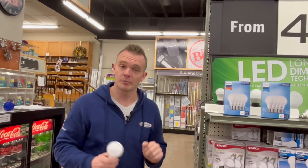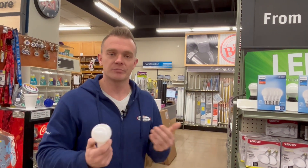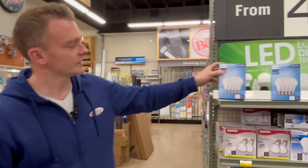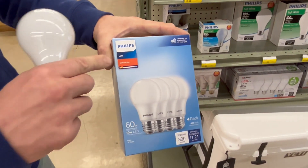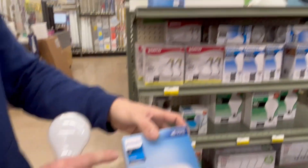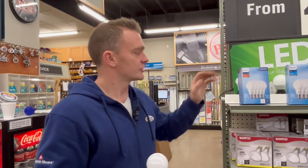Today we're going to talk about color temperature. When you go into a store and buy a light bulb, you might not realize that you could buy a bulb that's a totally different color than what you want or compared to the lights next to you. When you grab a pack of light bulbs, you'll notice some say soft white and some say daylight — there are all these different color temperatures you can get.